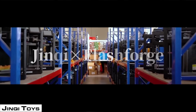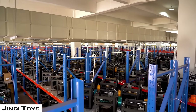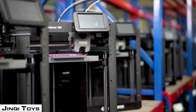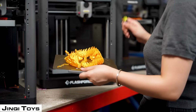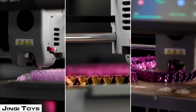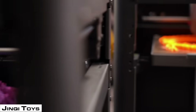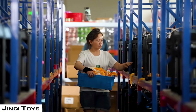Next on our list is Jinchi Toys, and we're taking a step up to 2,500 machines. The Jinchi Toy Company focuses on fidget items and animals. They are producing these at scale because these types of fidget toys are fantastically difficult, if not impossible, to produce with traditional manufacturing — they cannot be injection molded. So you have to have a print farm in order to mass produce them, and that's exactly what they're doing.